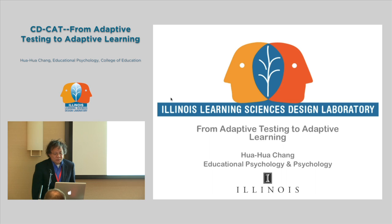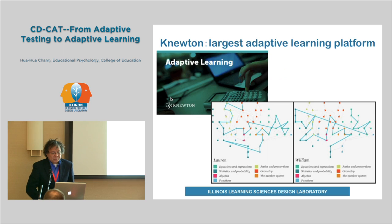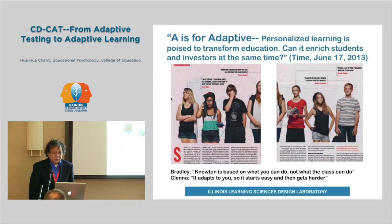Today my presentation is about testing, about adaptive testing. Probably you have already heard about Newton. Newton is the so-called largest adaptive learning platform. Many universities are using Newton to teach undergraduate classes. They claim such learning is adaptive, meaning different students have different learning routes according to the progress they are making. It is very attractive. I read a Time Magazine article published in 2013, titled 'A is for Adaptive,' which was very enthusiastic about this kind of learning.